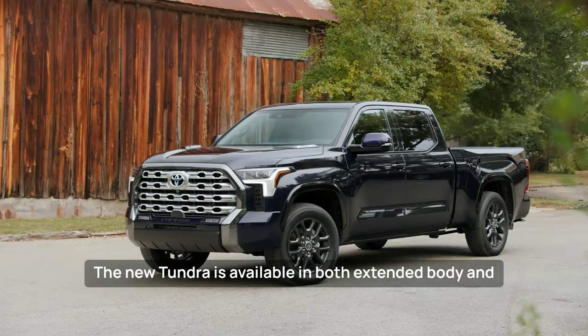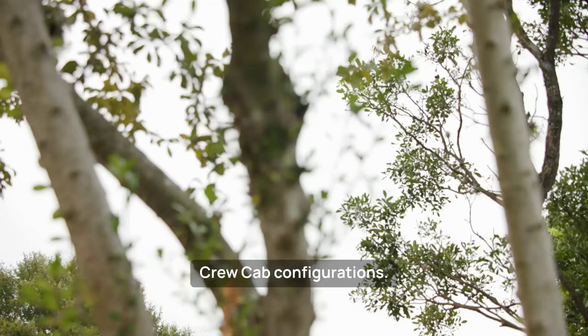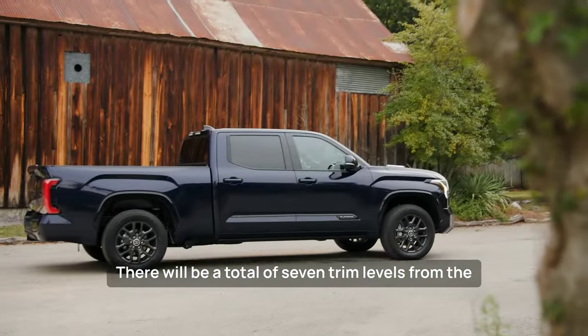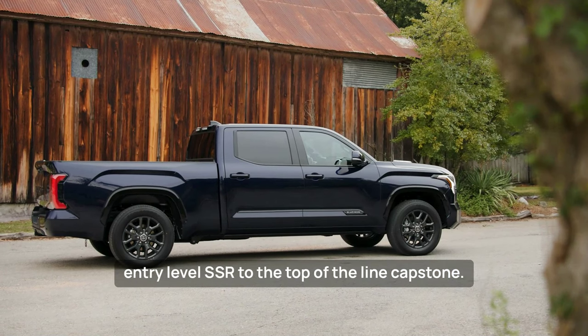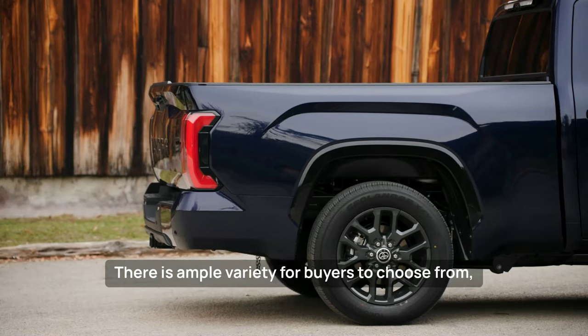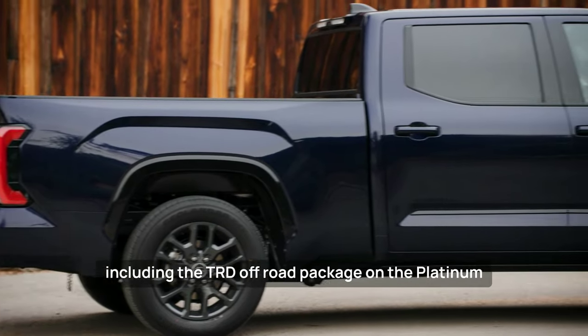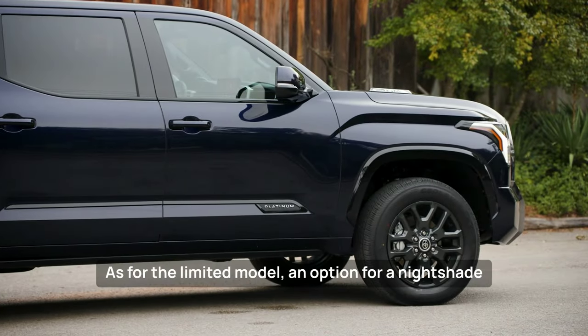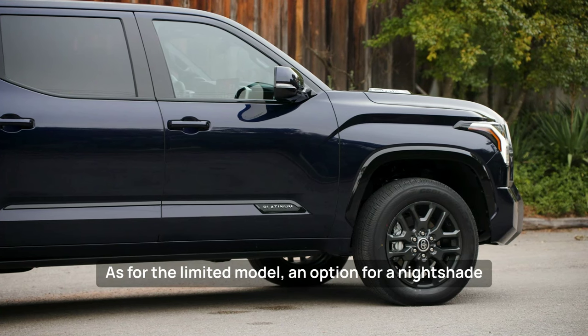The new Tundra is available in both extended cab and crew cab configurations, with a total of seven trim levels. From the entry-level SR to the top-of-the-line Capstone, there is ample variety for buyers to choose from, including the TRD Off-Road package on the Platinum trim. The Limited model also offers an option for a Nightshade package.